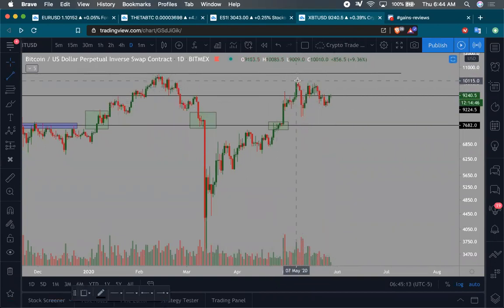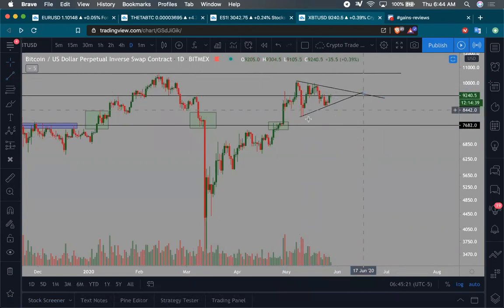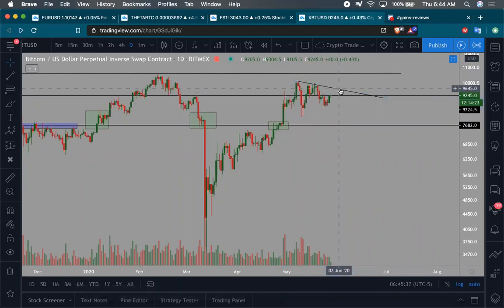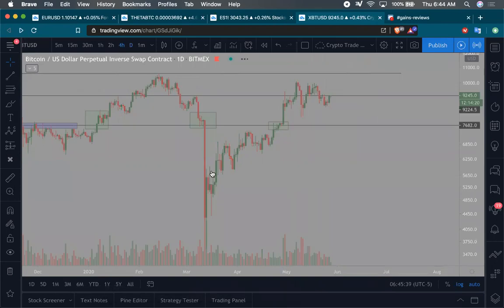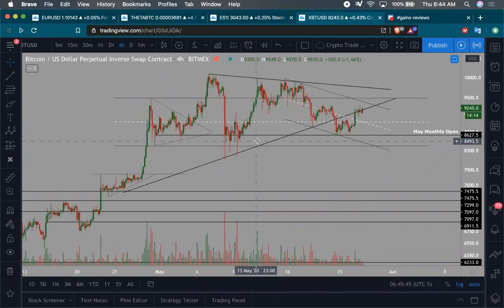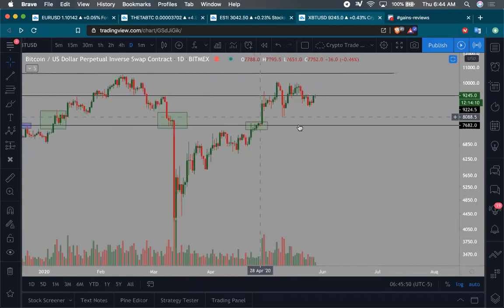The bulls could argue this could be your bigger consolidation of a flag — this is your pole, maybe this is your pennant, and we're looking to break up and out of this. However, we were already creating a big triangle over here that got broken to the downside. So I don't see the argument that we can just shift trend lines and say there's a new uptrend.